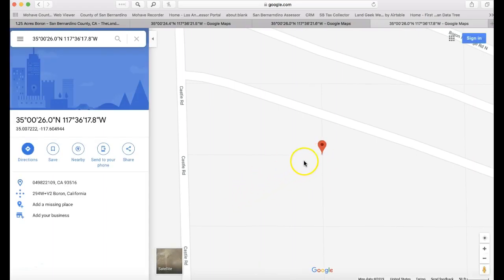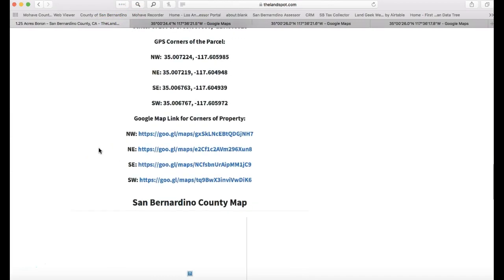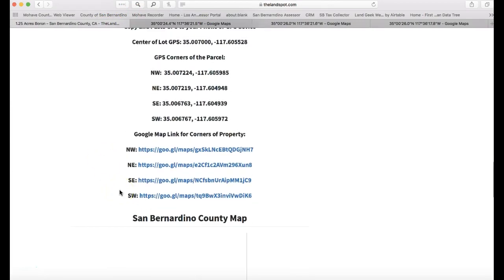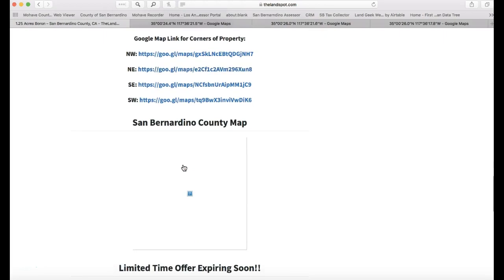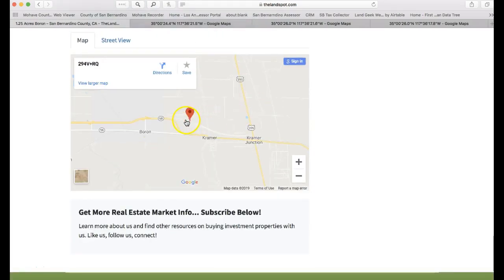Keep in mind these coordinates are taken from the county website, so they're approximate. If you're planning to build, you'll want to hire a surveyor, but this gives you a good idea of the general corners. There's also a map for San Bernardino County and another map showing where the property is located so you can zoom right in. This particular one is not too far from Highway 58 in Kern County — zoom out a bit and you can see it's right near the highways with easy access.